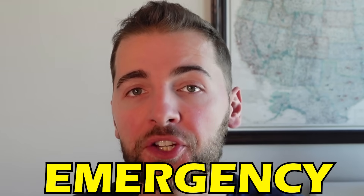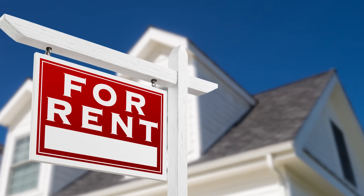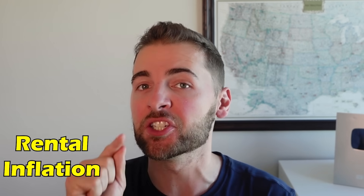Landlords are doing emergency rent cuts so they can fill their vacant houses and apartments, a signal that we are likely to see both home prices and the rent component of inflation decline into the future. In some cases, these rent cuts are big.